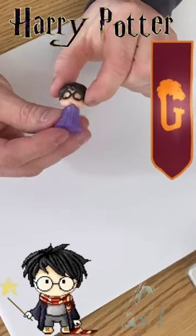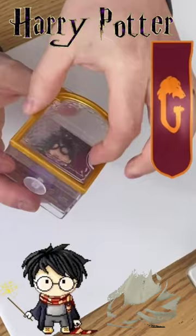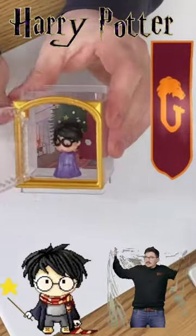Oh my goodness. All right, why don't we go and take it and put him in the frame? Everything is so cute. That's so stinking cute. I love this — I love that he's got the invisibility cloak, it's all purple. Let's take a closer look at this.